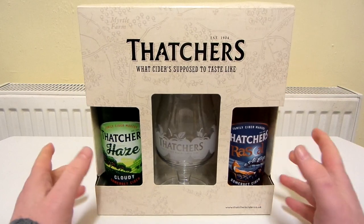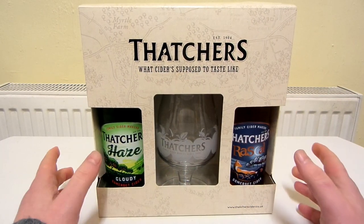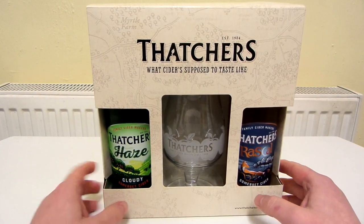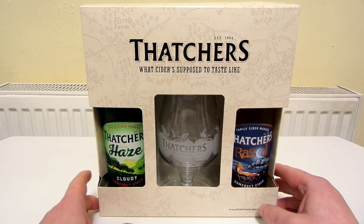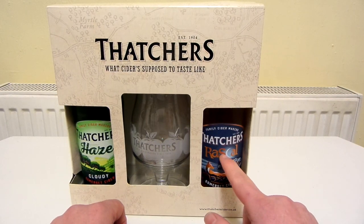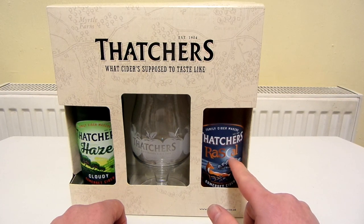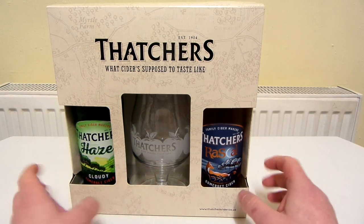So this is Thatcher's — what cider's supposed to taste like. Who decides what cider is supposed to taste like? We've got Thatcher's Haze there, cloudy Somerset cider. I love the artwork on the bottle. I like the artwork on this one as well, especially the copper foil. So this is Thatcher's Rascal — you can see the sea there, it's like a part of the moon with a fox, Somerset cider.